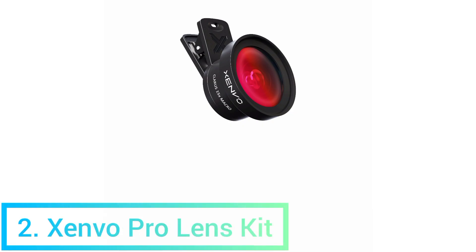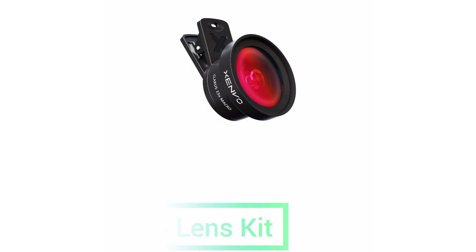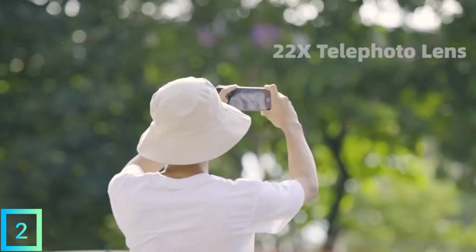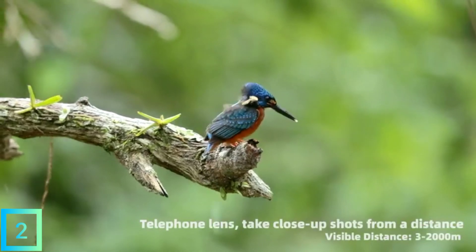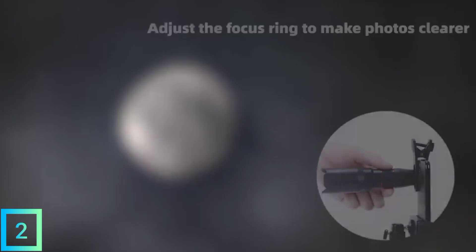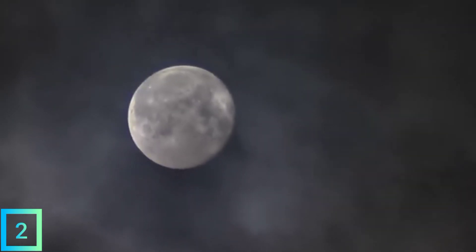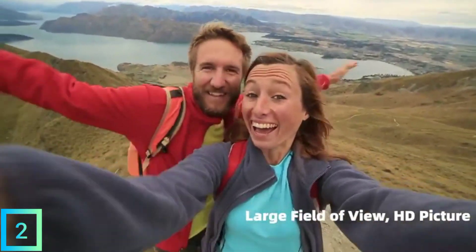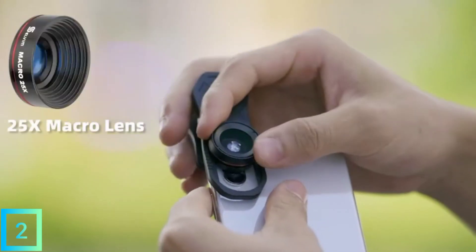2. Zenbo Pro Lens Kit. The Pro Lens Kit from Zenbo is a photography accessory that lets you take pictures with your phone that you couldn't take before. The lens attaches to the top of your phone's camera, so it works with both iPhone and Android devices. This kit comes with two lenses: a 15x macro lens for clear close-up shots — this isn't a zoom lens, so you have to be close to your subject for it to work.